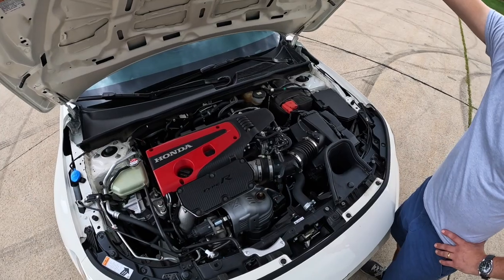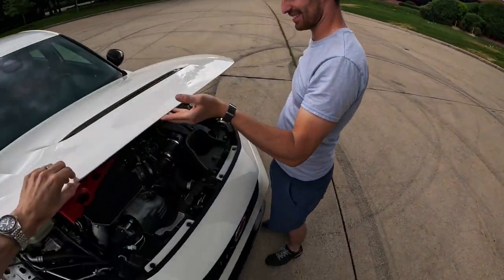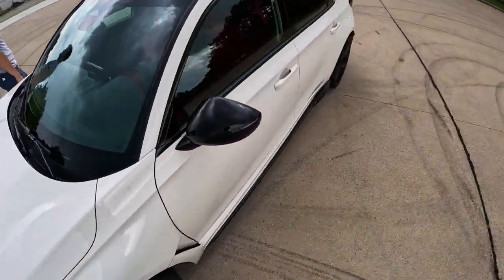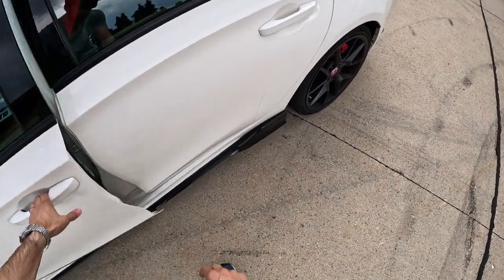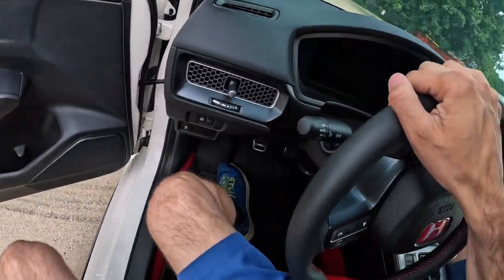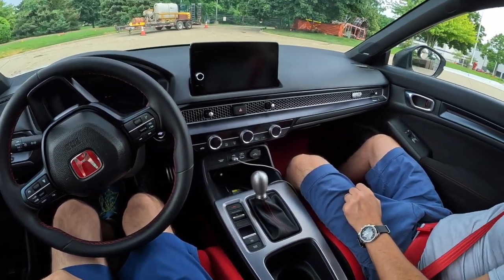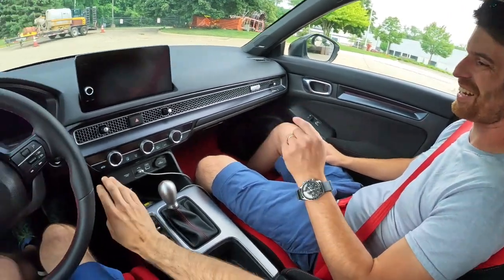We'll jump in in a minute and take a spin around — super bad before it rains, because it's looking a little threatening here. Black mirror accents, some of the piano black on the car down here on the bottom. Definitely much more grown up than the last Honda Civic Type R — the last one had a real boy racer feel to it. Is that the noise it makes? Yeah — that's fabulous, it's kind of cool.